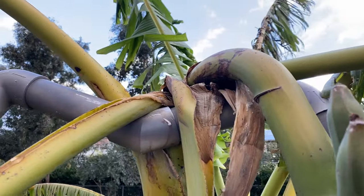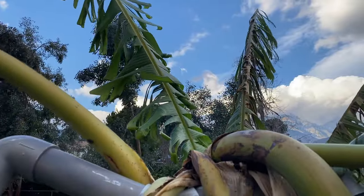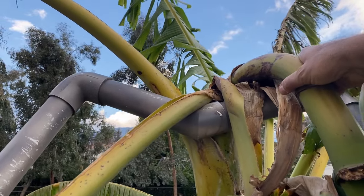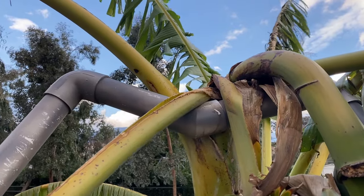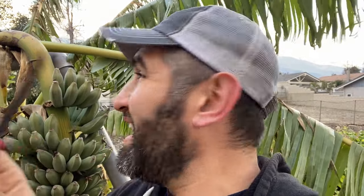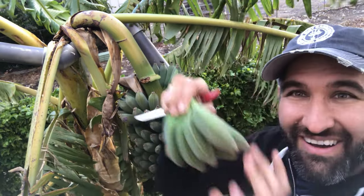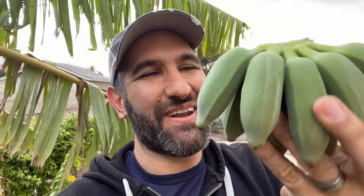I'll be curious to see what this bunch weighs once I take it down. The support frame really helped keep it from toppling over — I've got a video on that and will put a link in the description. To make this cut, I'm going to use a knife with super micro serrations on it, which helps cut through the stock. And look at that — I'm so happy we got this little bunch of bananas off of here. These almost remind me of little Thai bananas I see at the Asian market.